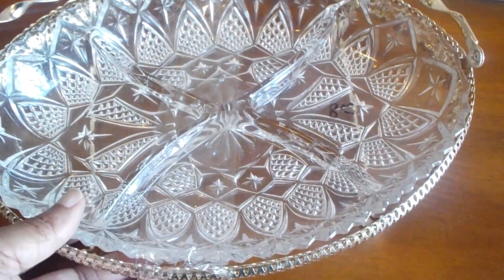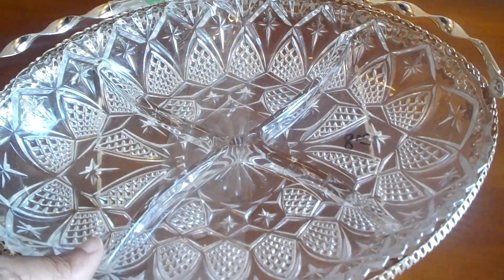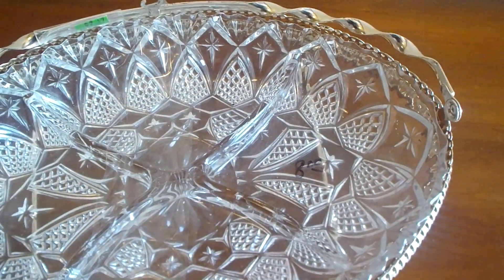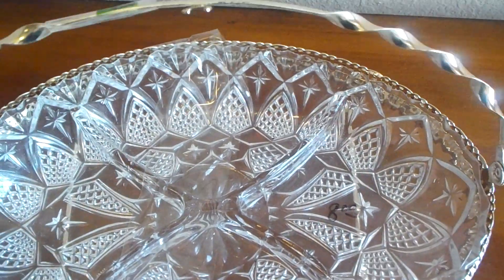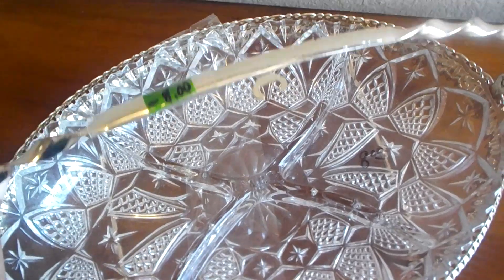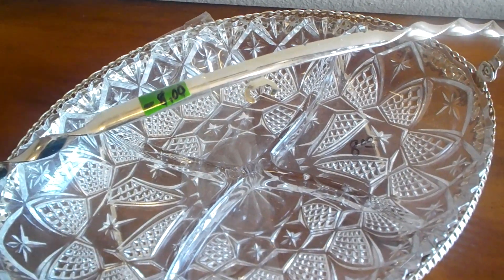I picked up this cute silver piece — couldn't pass up on it either. I thought it was rather pretty. Love the dish and the handle. As you can see, it's marked $8 and I got it for $4.